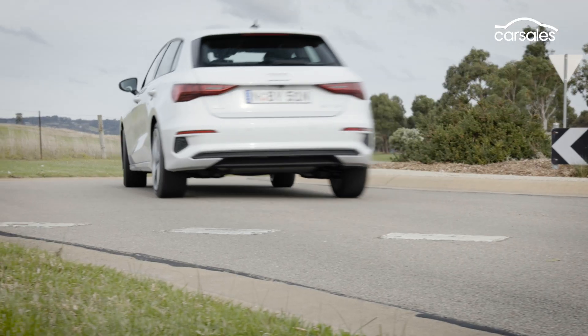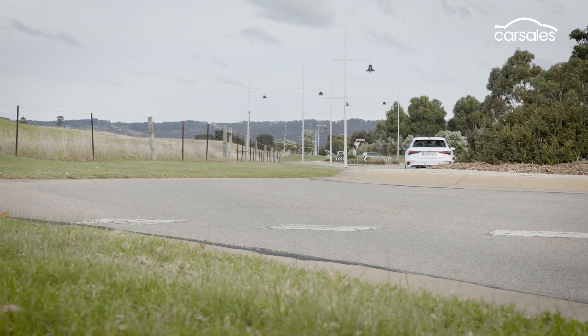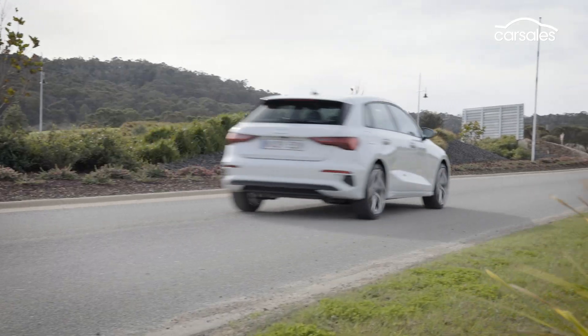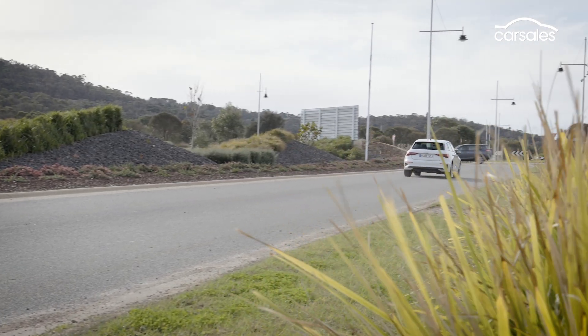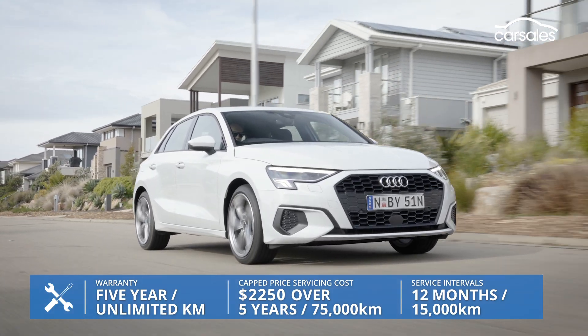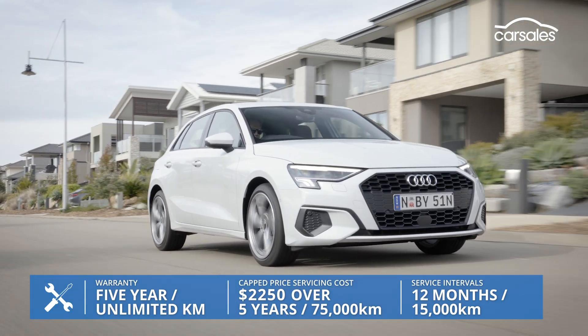Overall, the Audi A3 35 Sportback TFSI is a competent drive rather than a compelling one. It's not bad, it just doesn't quite deliver what you expect from an Audi. The A3 comes with a solid warranty and servicing package, including capped-price servicing.